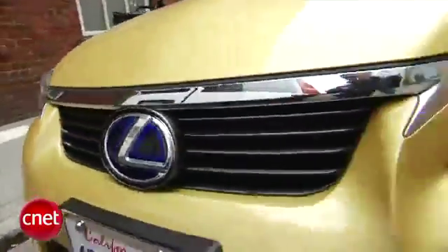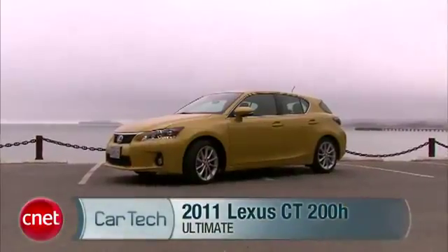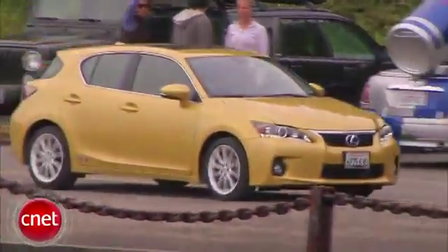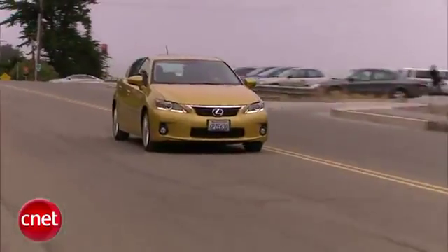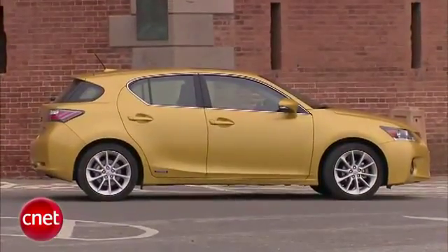They say this car is the dark side of green. Is it dark or just a little out of focus? Let's drive the 2011 Lexus CT200H and check the tech. You can't spend less and buy a new Lexus, and you can't spend less to feed one either. This is the least expensive, highest MPG car they make.